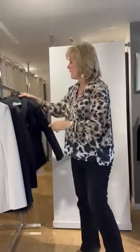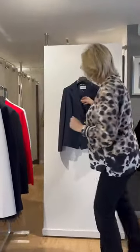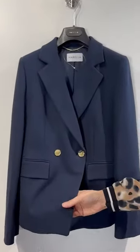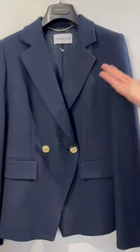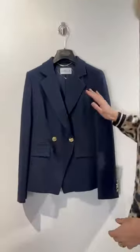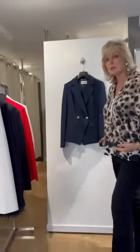Then we just have one behind us that is a slightly different shape — it sits on an angle. This is also by Marella, with two buttons and brass detail. That is just a gorgeous blazer — a little bit shorter as well.